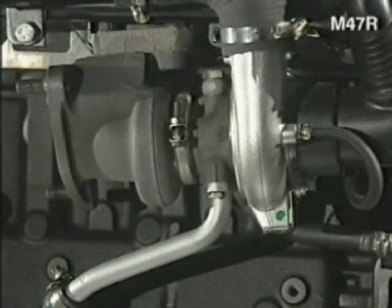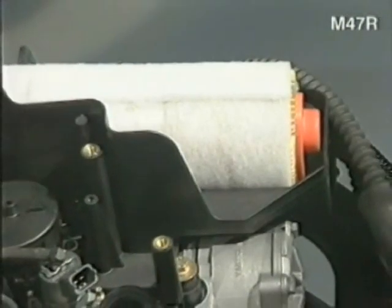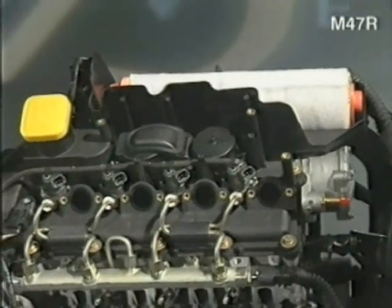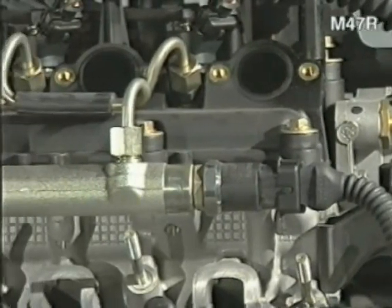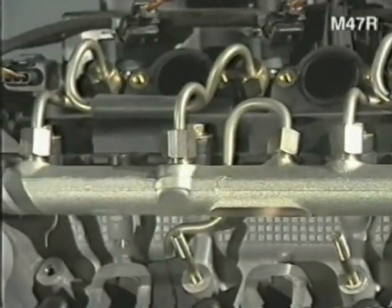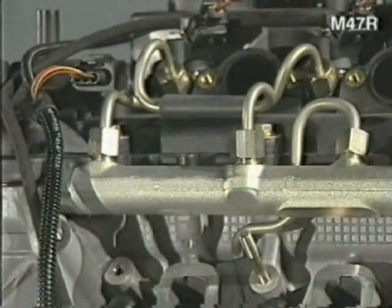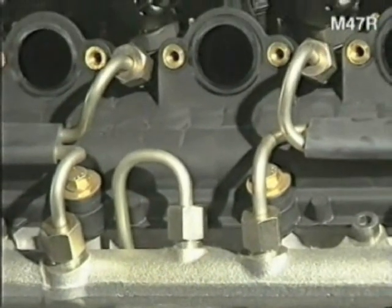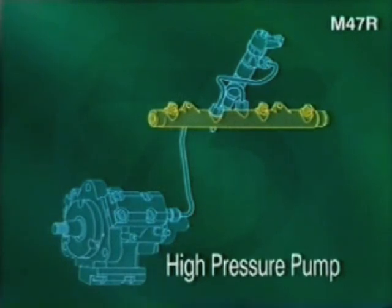A turbocharger and intercooler assist in filling the combustion chambers with a high volume of dense air. Together with the engine's four valves per cylinder and the highly efficient injection system, this ensures optimum combustion performance. The engine is fitted with the revolutionary Bosch common rail direct injection system. It overcomes the disadvantages of previous injection systems, where the fuel pressure and volume of fuel delivered varied with engine speed. A lift pump supplies fuel from the tank via a filter to a low-pressure pump, and then onto a chain-driven high-pressure pump on the engine. The fuel is pressurized and then delivered to the rail, which in turn supplies the injectors.